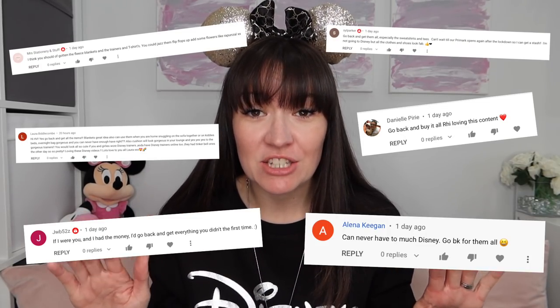You guys are such a bad influence. After my recent Primark video where I went and looked at their Disney selection and then my Primark Disney haul, I was inundated with messages saying you should have gone back for this, I can't believe you managed to leave that in store, you absolutely need to go back and buy this. And do you know what? I went back and bought lots more stuff. This is full and it's all your fault.